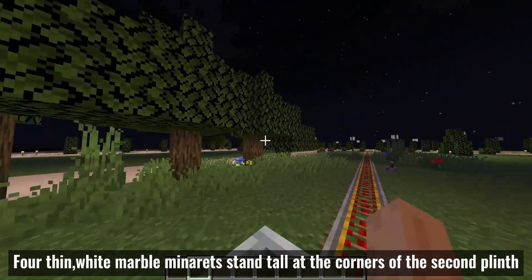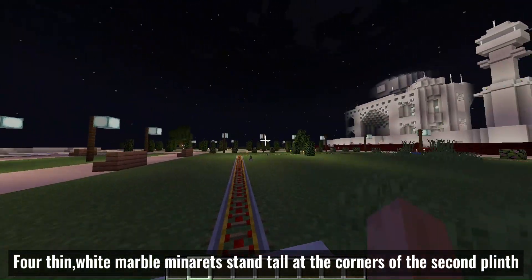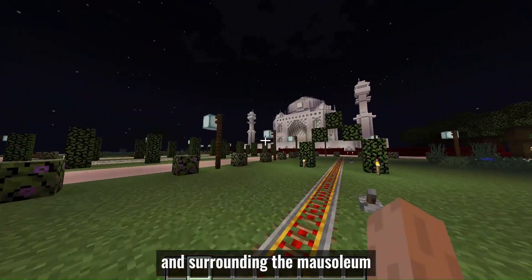The Tashmaha is topped with a huge double-shelled dome that stretches 240 feet and is also covered in white marble. White marble minarets stand tall at the corners of the second plinth and surround the mausoleum.